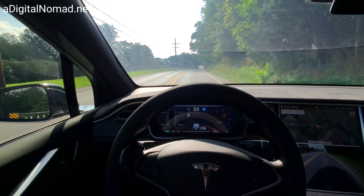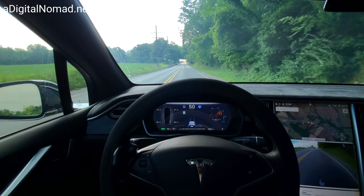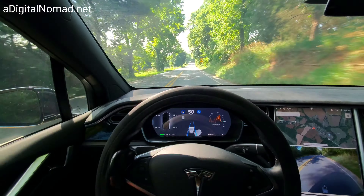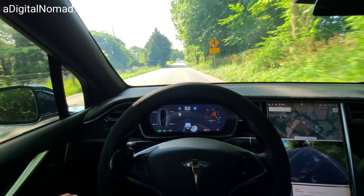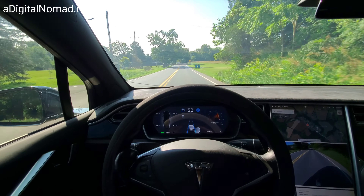Software version 2020.24.6.4 — first time on this version. It's really sensitive on this version of software. I have my little friend over here still making me touch the wheel. We're approaching our phantom braking course.